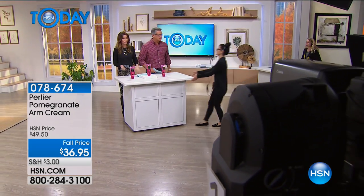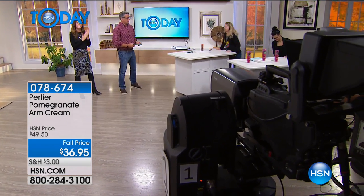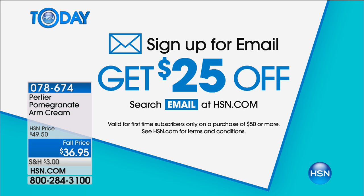$36 is our fall price, but that disappears. You should sign up for email just like you should get an HSN credit card. Sign up for email to stay on top of these deals before they sell out.